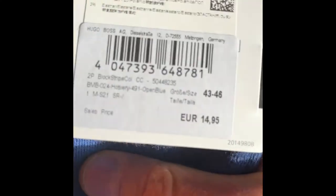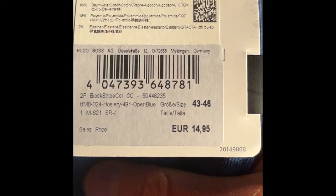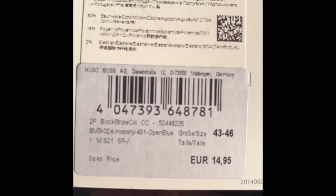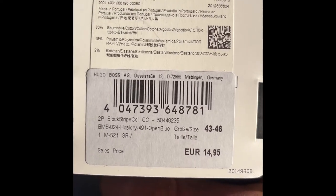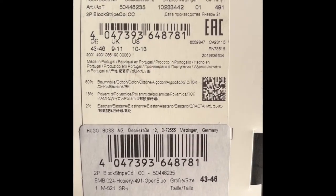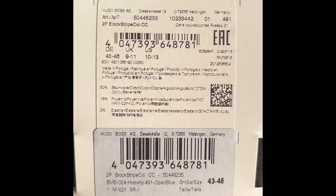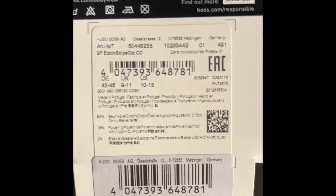Colors are nice. As you can see, 14.95 for one pair — original open blue. I bought them on sale. The composition is 80% cotton, polyamide, and elastane.